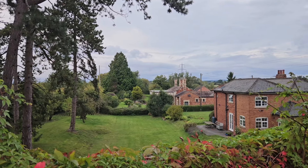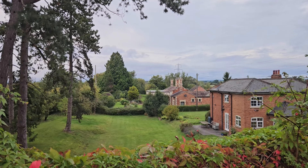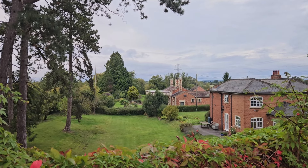Hi guys and welcome to another Dark Sight Shorts. We are currently standing on top of Barbers Bridge looking towards the former Barbers Bridge railway station, which is the second house in the background.